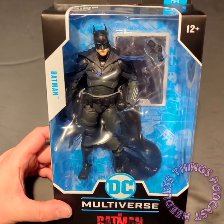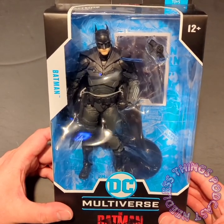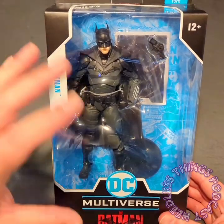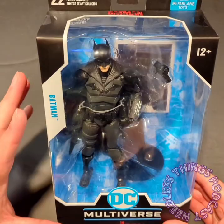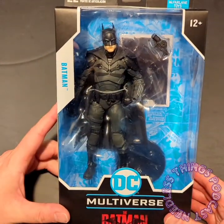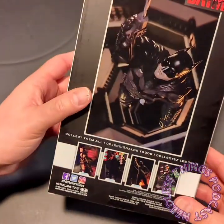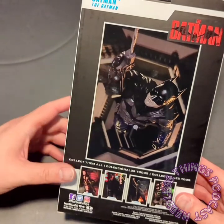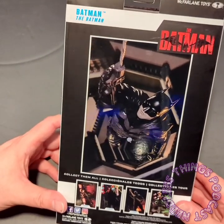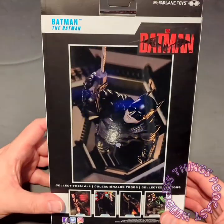I do have a collection of Batman figures that kind of stopped when McFarlane got the license because they've produced 742 different Batmans and you just can't buy all of them. I do like McFarlane's packaging — it stands out, it's kind of gigantic, but they make figures of all different shapes and sizes. On the back of the box you've got a cool action shot taken directly from one of the coolest scenes in the movie.